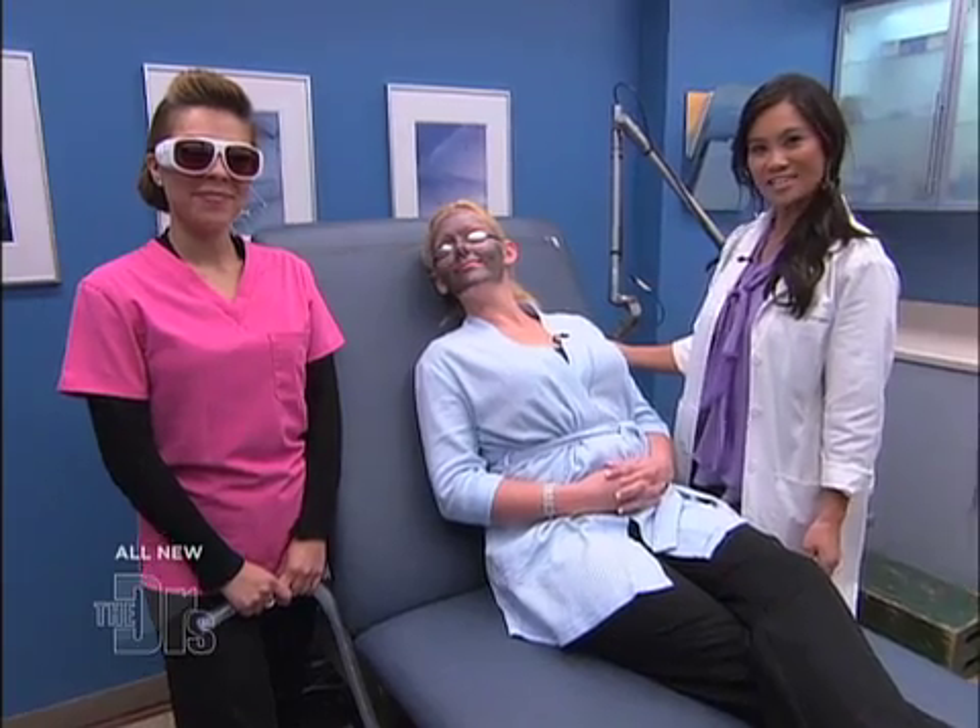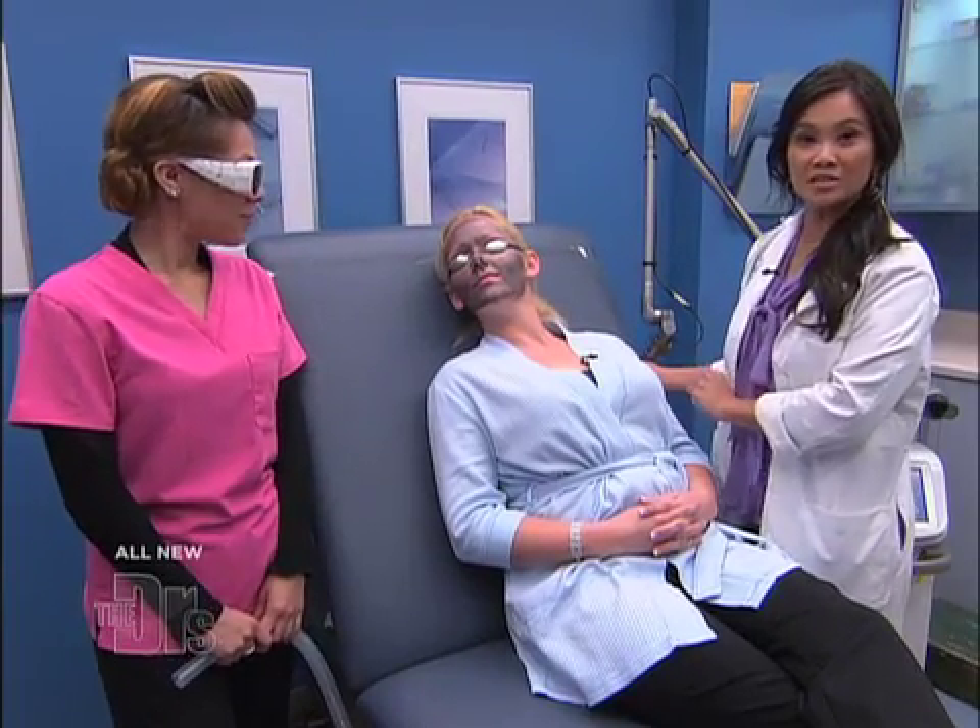Hello, Dr. Lee. Hi, how are ya? So what do you have for us as our first solution? Well, I have Amanda here, and we're going to use a spectral laser on her.